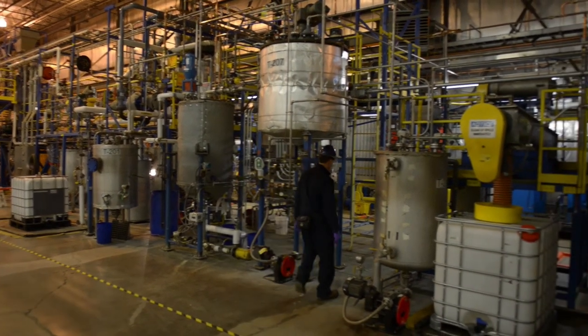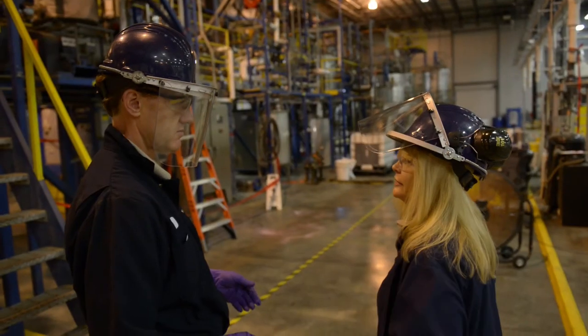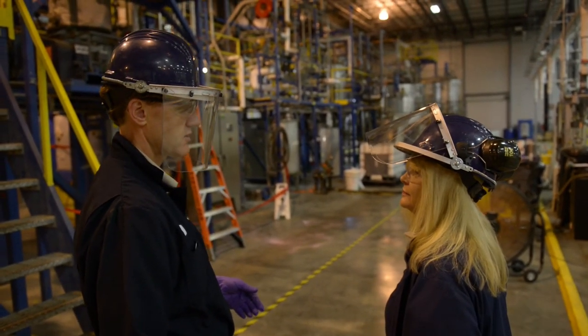We can learn a lot about the handling of the materials and collect a lot of data as to what it would take to scale this up to a larger plant — so 100 tons a day or even larger.